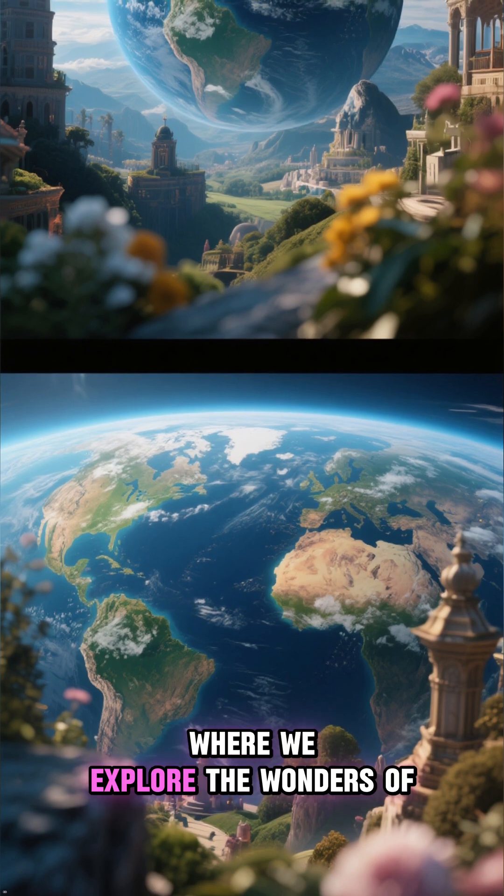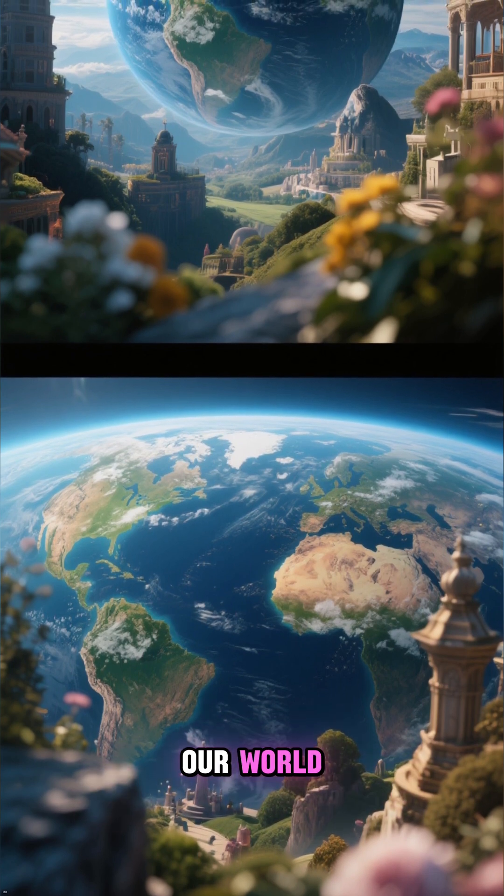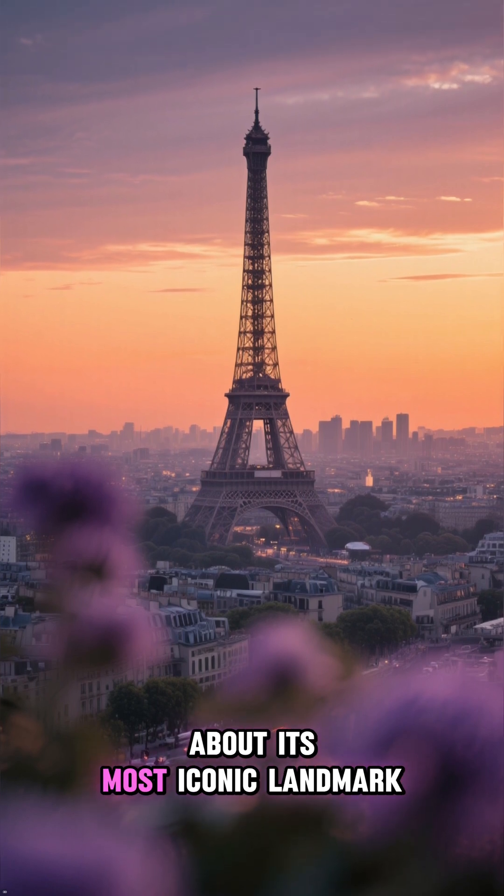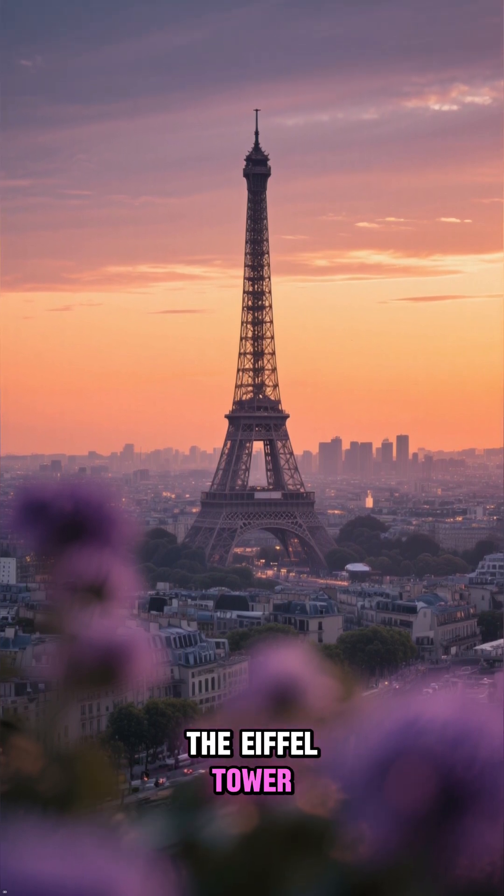Welcome to Infinitunial, where we explore the wonders of our world. Today, we're journeying to Paris to uncover a fascinating secret about its most iconic landmark, the Eiffel Tower.